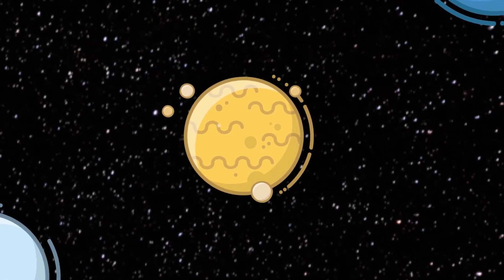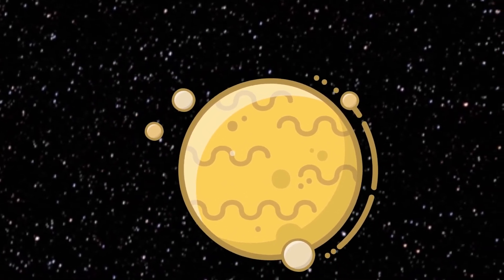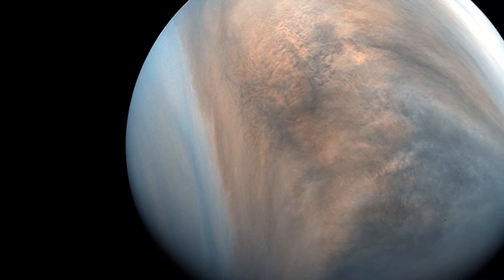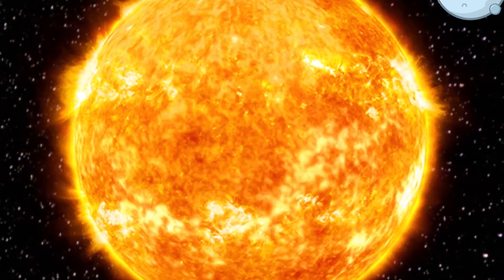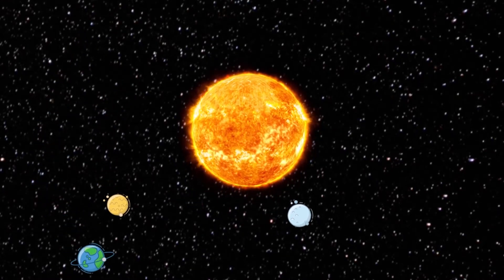Venus is the second planet from the sun and the sixth largest. Venus's orbit is the most nearly circular of any planet, with an eccentricity of less than 1%. Venus also spins in the opposite direction to most planets. Venus is the hottest planet and one of the brightest objects in the sky. Venus is the goddess of love and beauty. The planet is so named probably because it is the brightest of the planets known to the ancients. Venus has been known since prehistoric times — it is the brightest object in the sky except for the sun and the moon. Venus is sometimes regarded as Earth's sister planet. In some ways they are very similar.